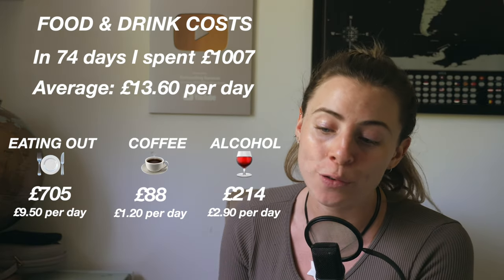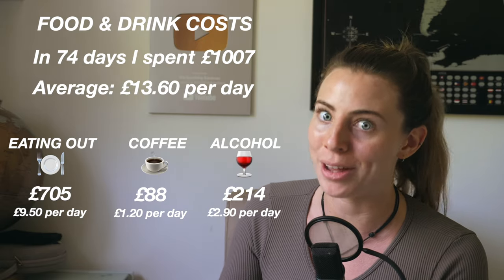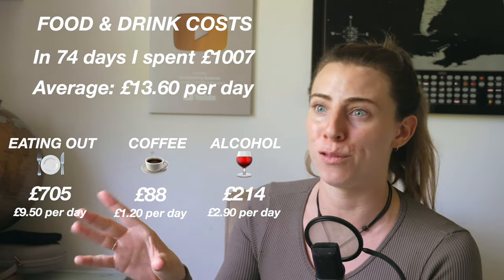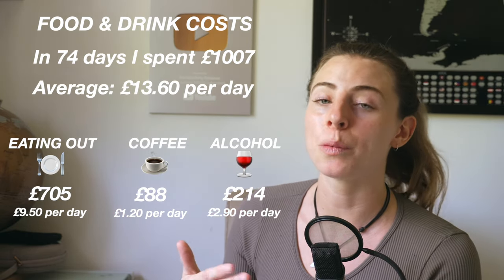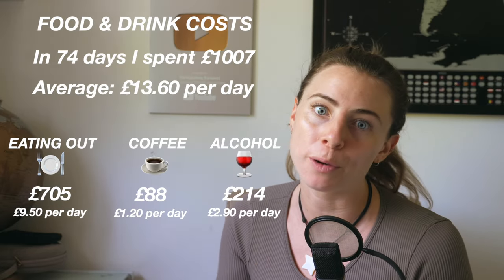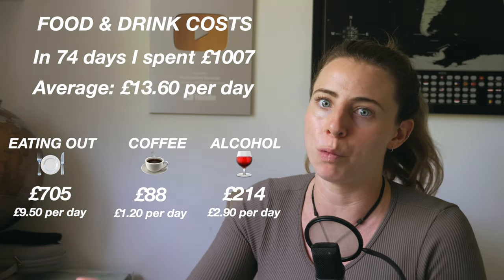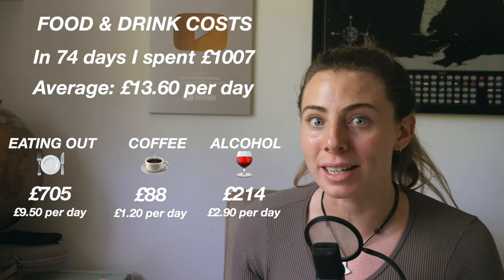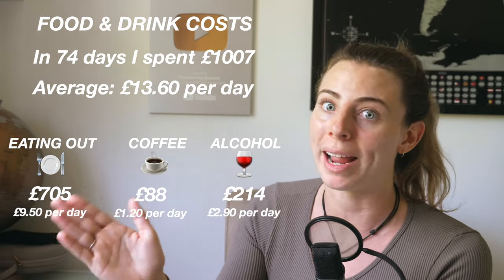I spent £214 on alcohol, with an average of £2.90 per day. I am a social drinker — I didn't really have any big binges on this trip, other than the full moon party and my night out on Bangla Road in Phuket. When I do drink, I prefer to have a glass of wine or a cocktail as opposed to a beer, so this does make my alcohol spending higher. If you're not an alcohol drinker this won't apply, but if you consider yourself a big drinker, I would definitely budget more.